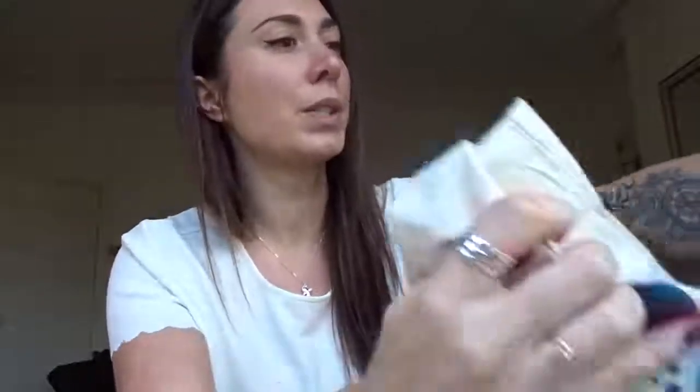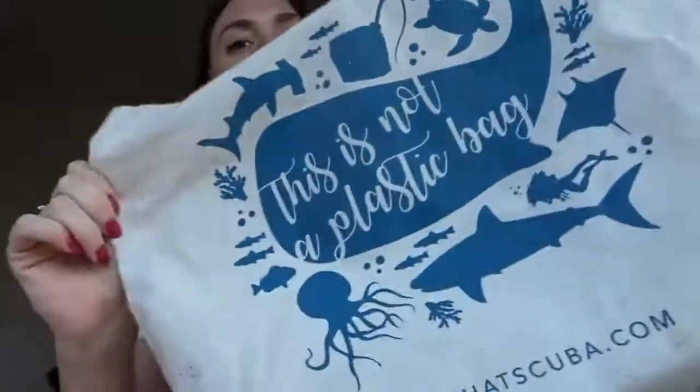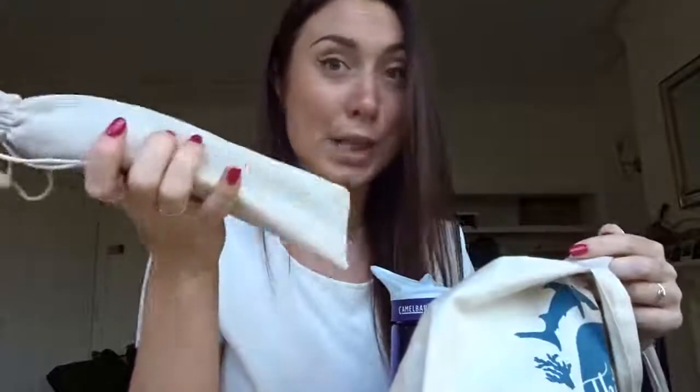All of those essentials go in a tote bag, which is awesome and multifunctional. This is our Girls At Scuba tote bag saying 'this is not a plastic bag' — it's super cute, it's got waves and marine life. I take this with me wherever I go; I don't even have handbags, I just have everything in a tote bag. So in my tote bag goes my water bottle, my reusable coffee cup, my straws, and my cutlery. And off we go, on to adventure time.